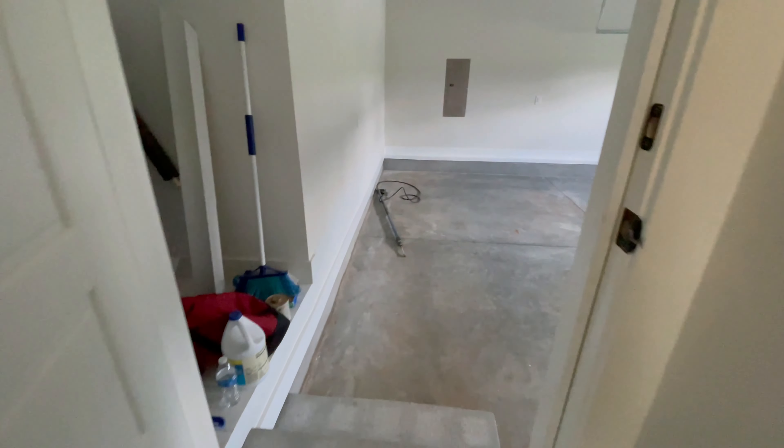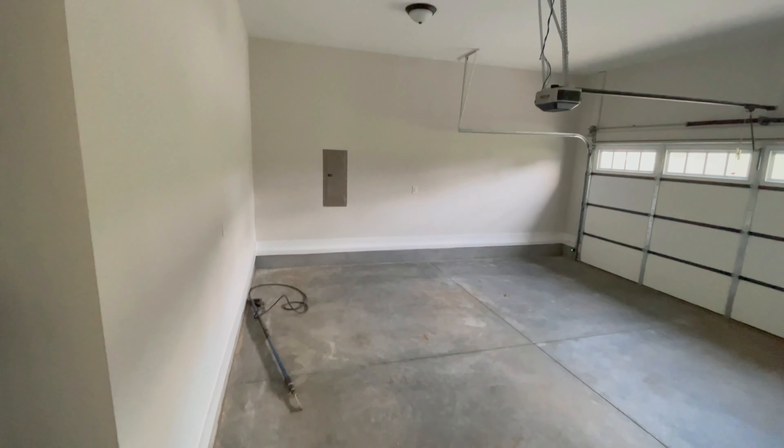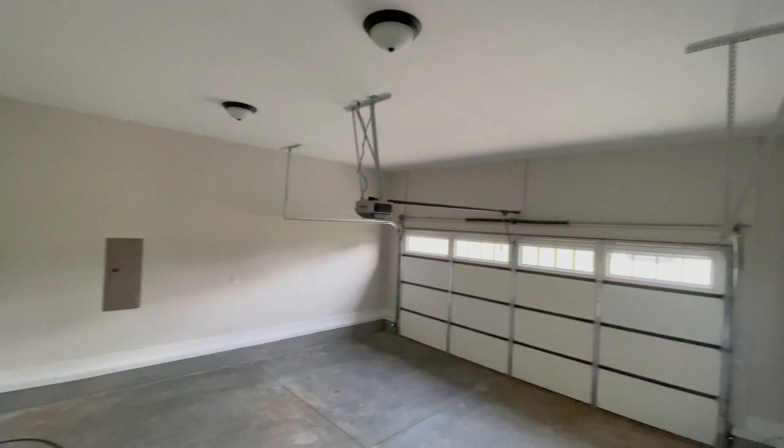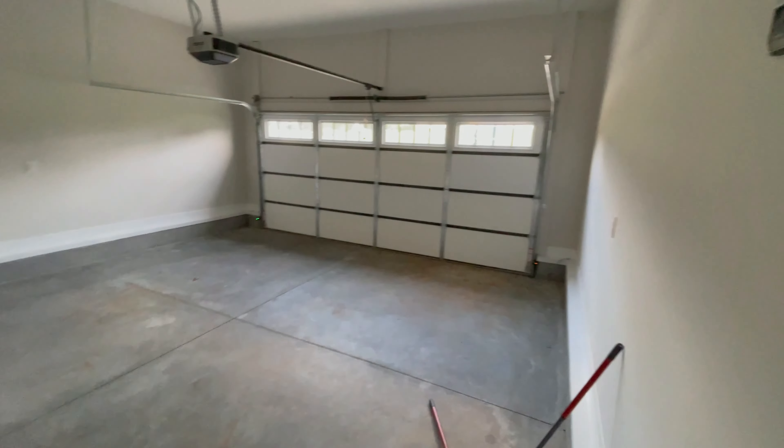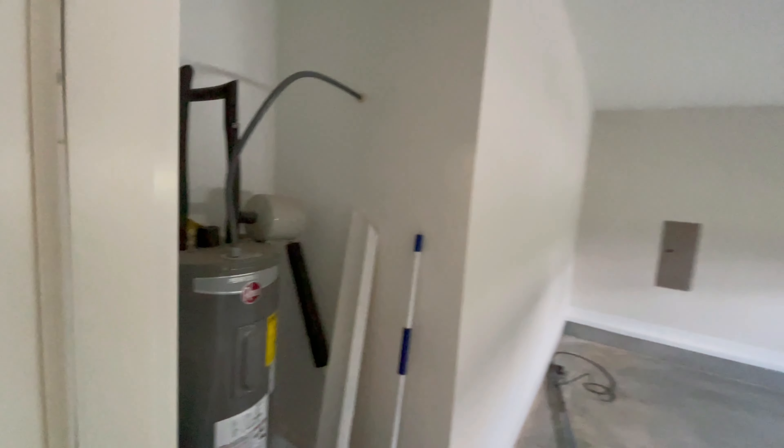Just through this door is the very large garage. Pay particular attention to the height of the garage — you'll notice you have plenty of room to put shelving up top, maybe a workspace in the back because it's quite deep, and you have plenty of room on each side.